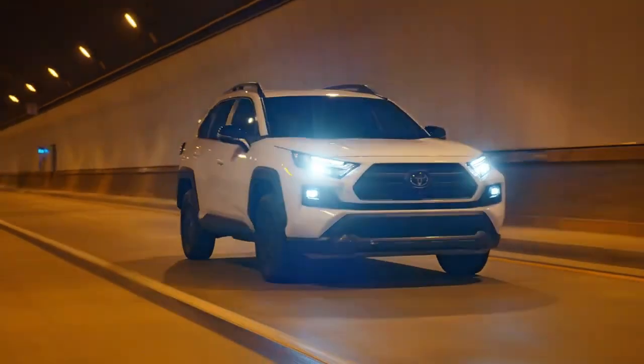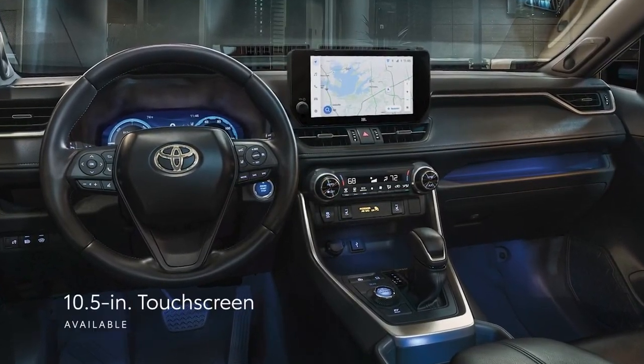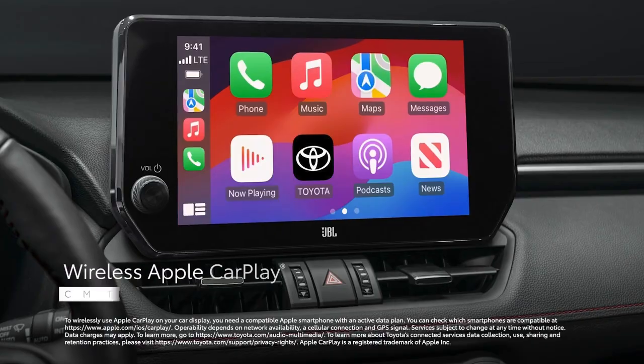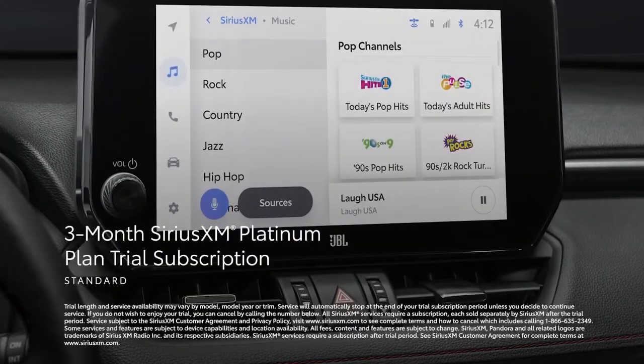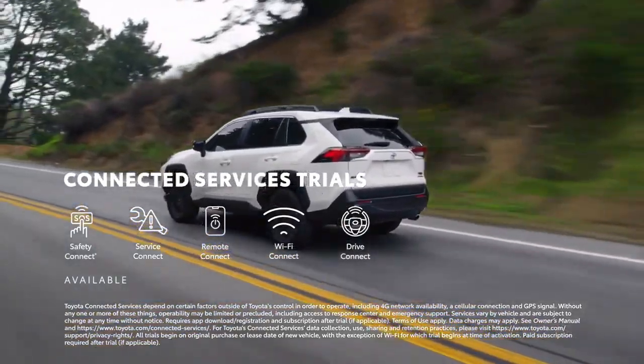Stay connected on the go with the RAV4 Hybrid's cutting-edge infotainment system. Apple CarPlay and Android Auto integration, paired with a responsive touchscreen, ensures that you are always in control of your entertainment and navigation. It's the perfect blend of convenience and entertainment for the modern Aussie driver.